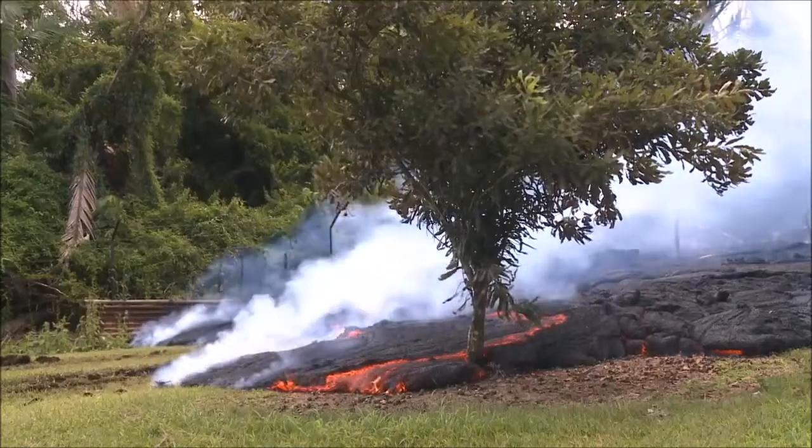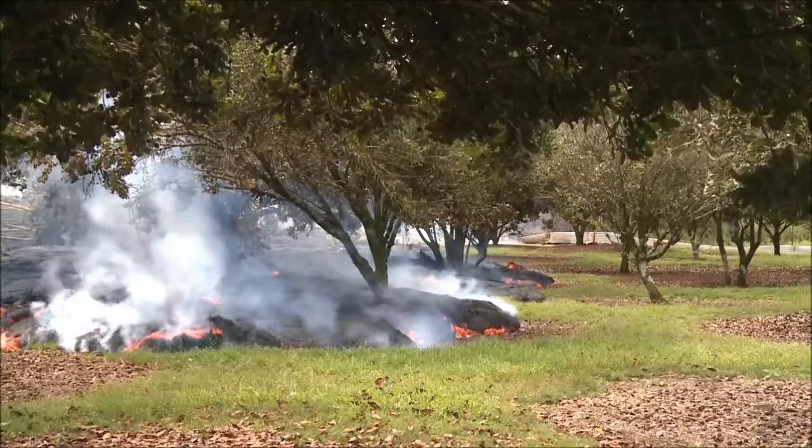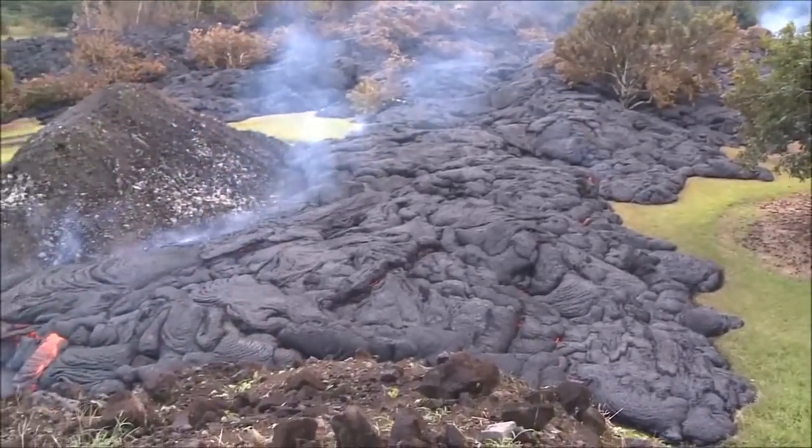The flows entered the top of the Sugimoto's property on October 28 and burned through their macadamia nut orchard. Listen for the methane blasts — these happen when gas from burning roots ignites and explodes.